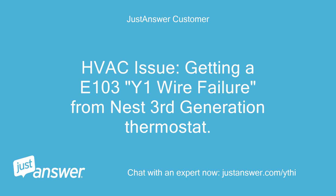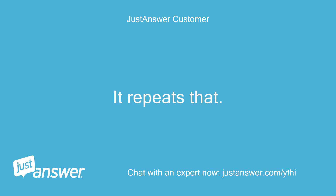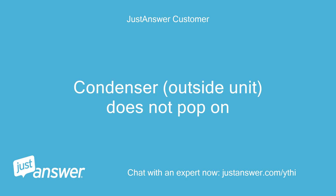HVAC issue: getting an E103Y1 wire failure from a Nest 3rd generation thermostat. Heat is working well, but when I turn on AC, the blower runs for about 30 seconds and kicks off. It repeats that. The condenser, the outside unit, does not pop on.